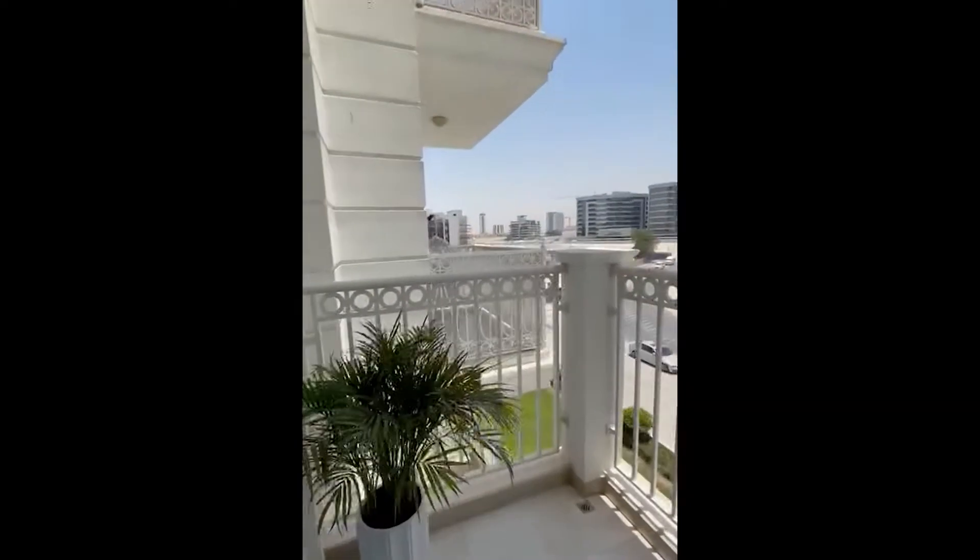Here's your balcony. There are two balconies — one on the bedroom side and one on the living area side.